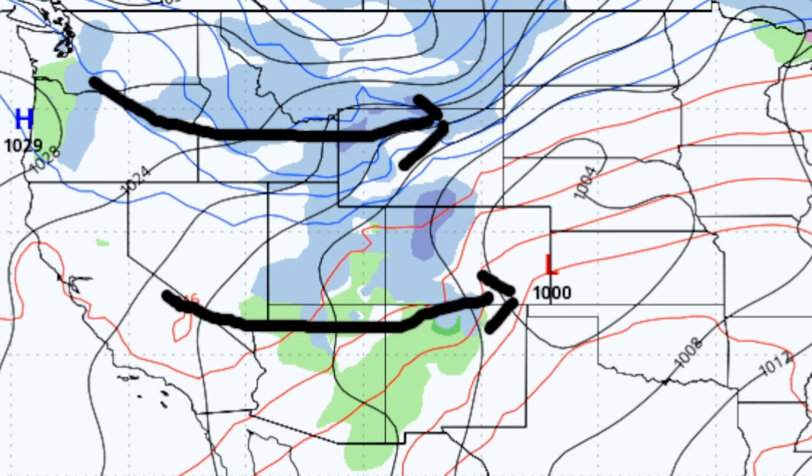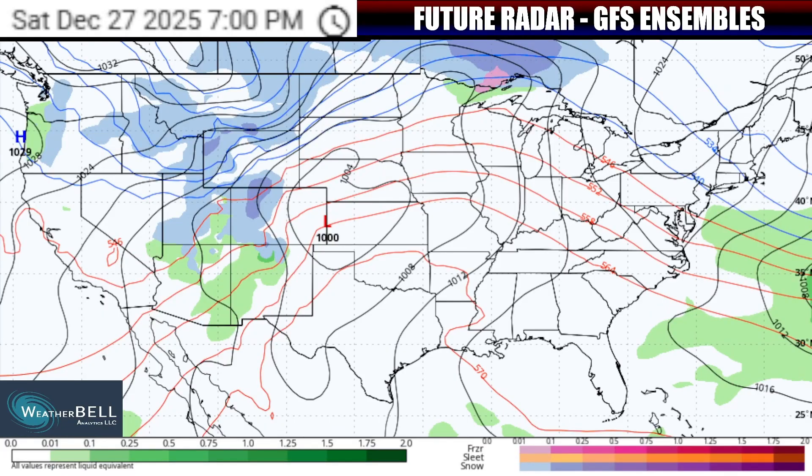Moisture moving through parts of Idaho, Montana, Wyoming, Utah, and Colorado in the colder pocket means there will be some snow in those zones, and it could accumulate to some decent totals — especially up in the higher elevations and ski resorts — Saturday into Saturday night and early Sunday.